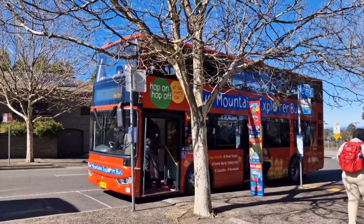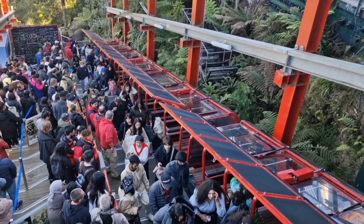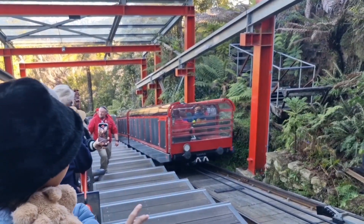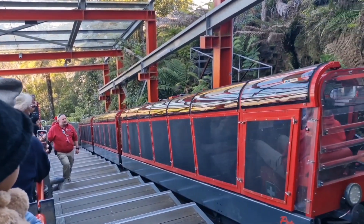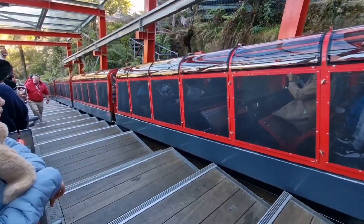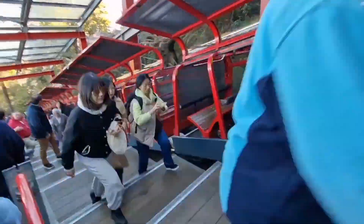Moving on guys, we are now back at Scenic World. We're going to take the steepest train — this is the world's steepest train. It's coming back from the Jamison Valley and we're going to take that train going back down, have a bush walk, and take the cable car going up again. Let's go!